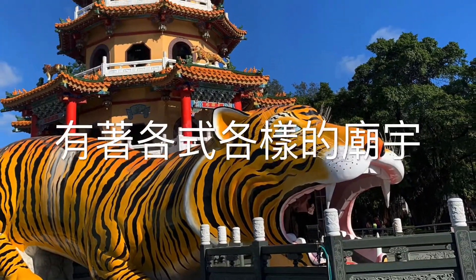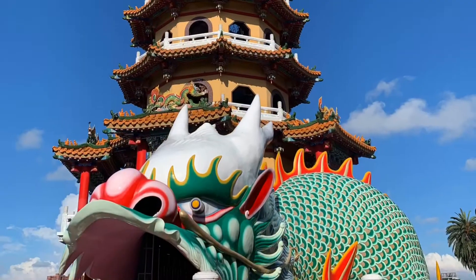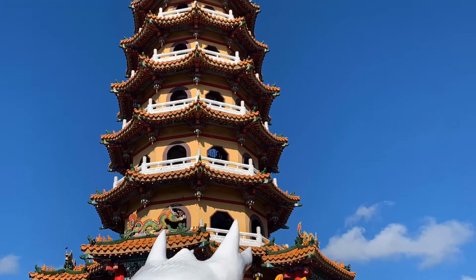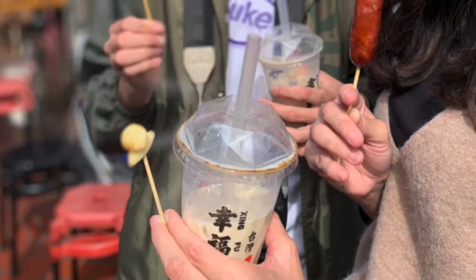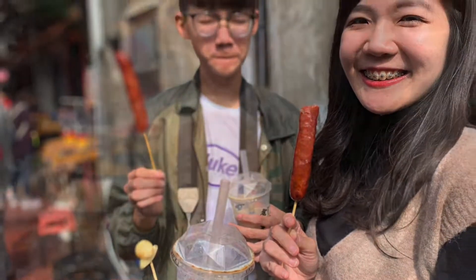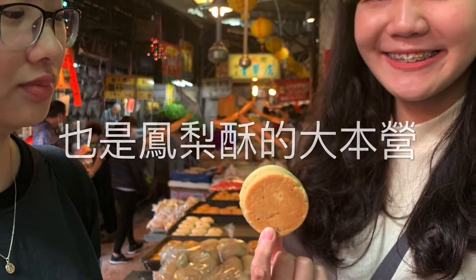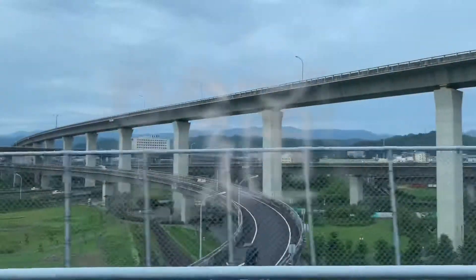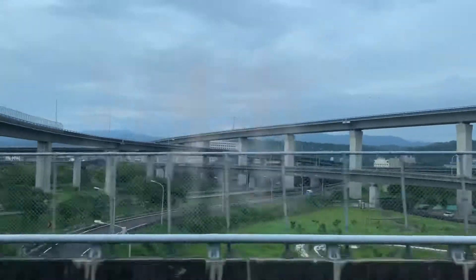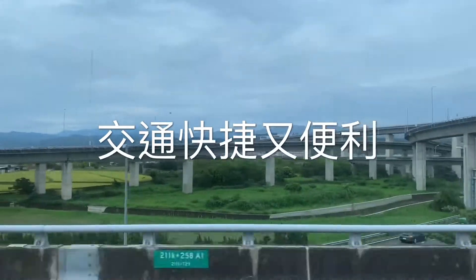It's also home to a variety of temples — for example, the Tiger Tower and the Dragon Tower in Kaohsiung. It's also home to pearl milk tea and pineapple cake. Taiwan's transportation is very convenient and it can take you to every corner of Taiwan.